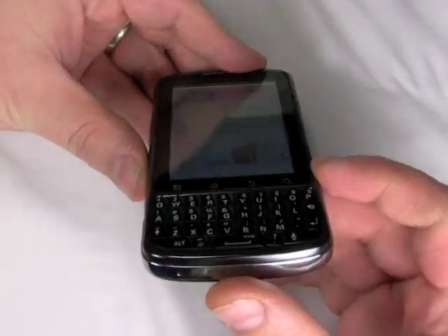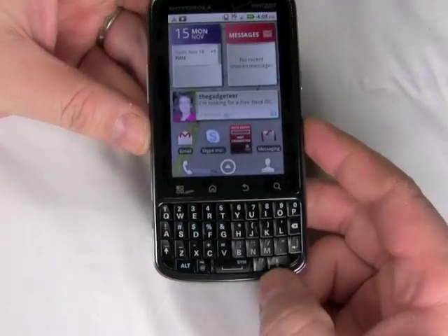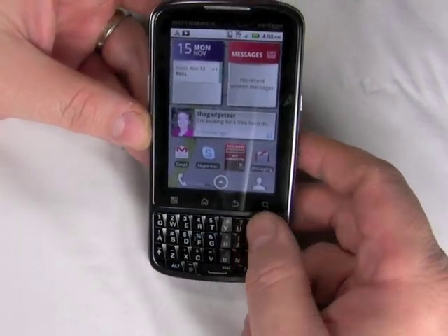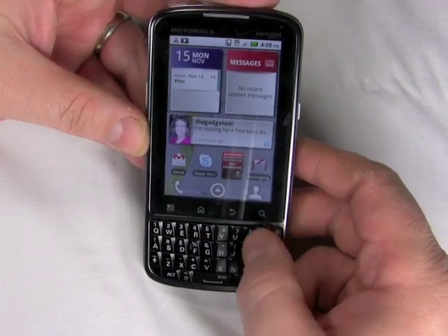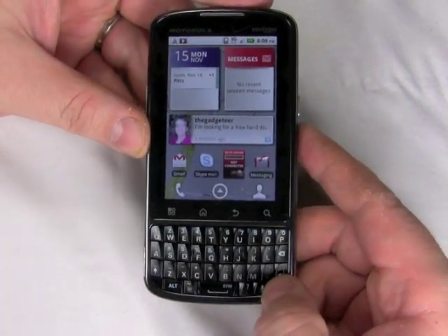As you can see, it also has a full QWERTY keyboard below, and this keyboard is almost an exact replica of a QWERTY that you'll find on a BlackBerry device. It's got the same sort of angled look to the keys, and even the button layout is remarkably similar.